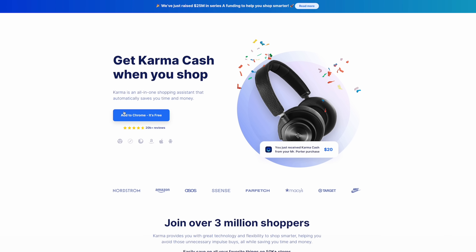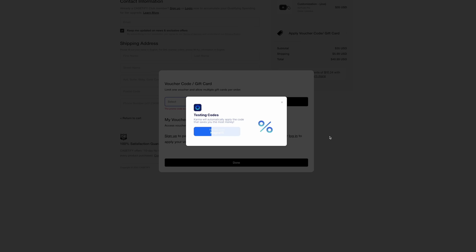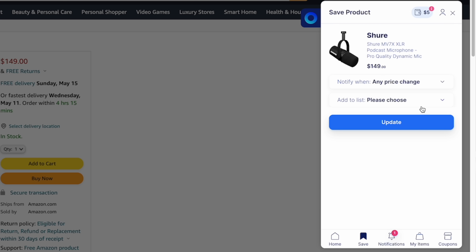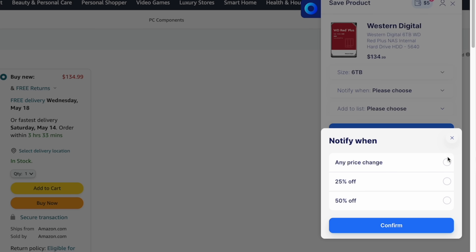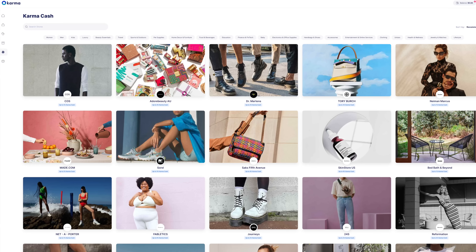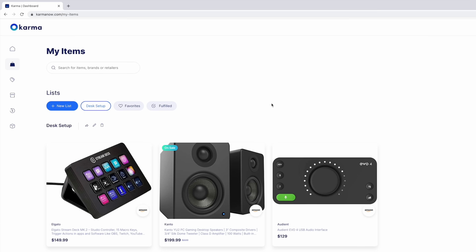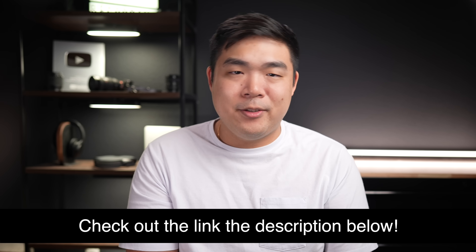Karma is a free browser extension and app that can help you shop online easier. It automatically finds and applies the best coupon code for you at checkout. You can also plan and organize your shopping by saving items you like from 50,000 stores to shopping lists, and you'll get real-time price updates on items you've saved. You can also earn cash back. My favorite feature has got to be the wishlist function — I actually created a list for all the things I want in my future desk setup. Check out Karma's free Chrome extension via the link in the description below.